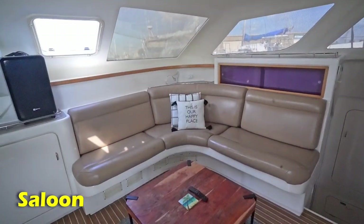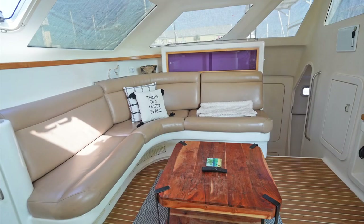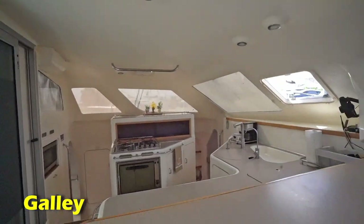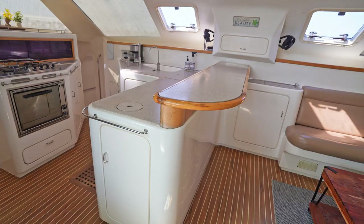This is the saloon — a pretty large couch with a TV. And then we have the galley, which has a large breakfast bar.